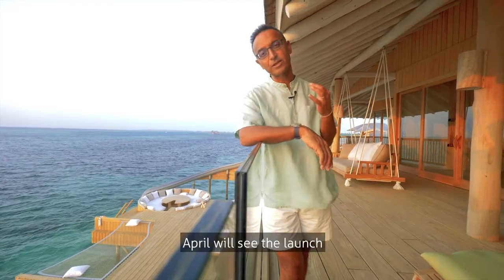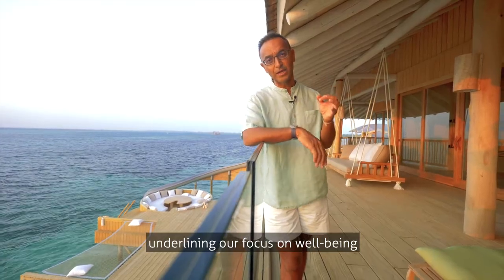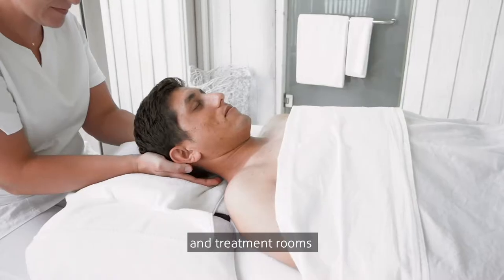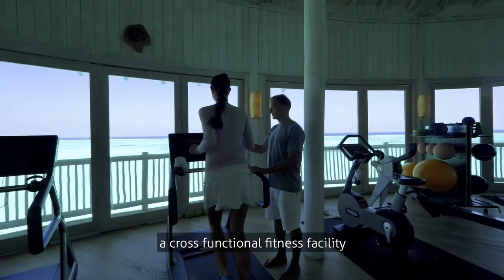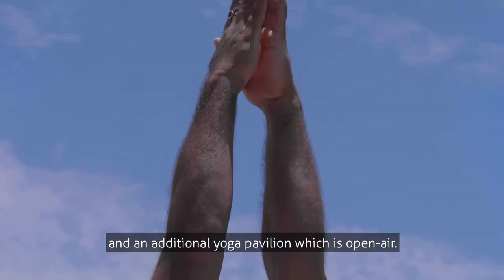April will see the launch of our additional spa, underlining our focus on well-being and complementary therapies. This new addition will feature an Ayurveda centre and treatment rooms for visiting wellness experts. We are also adding to our existing gym a cross-functional fitness facility and an additional open-air yoga pavilion.